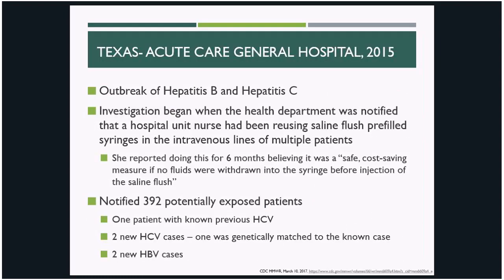Starting with Texas, in 2015 they experienced an outbreak of hepatitis B and hepatitis C at one of their acute care hospitals. Through the investigation, it was uncovered that a nurse had been reusing pre-filled saline flush syringes in the IV lines of multiple patients. It's particularly tragic because her intentions were good — she thought this was a safe practice as long as she wasn't aspirating, and she was trying to conserve resources. But as we reviewed earlier, backflow can contaminate syringes even without aspirating, and unfortunately that did happen. 392 patients had to be notified of potential exposure, and new cases of hepatitis C and hepatitis B were identified.